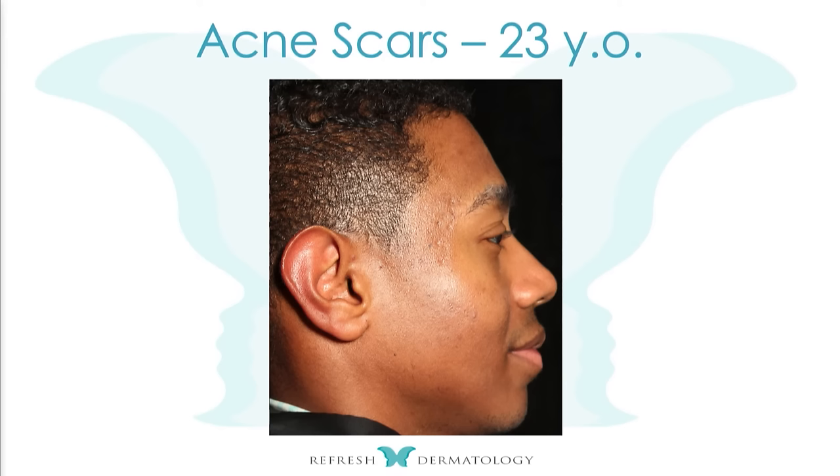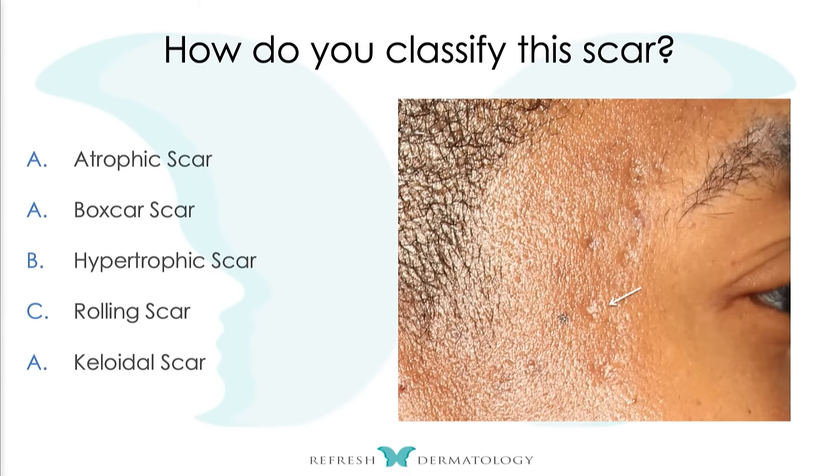Now let's go to the main topic: acne scars. What can we do for this 23-year-old gentleman? He's making real money now and wants to address his acne scars. The first thing I asked is: do they bother you or do they bother your mom? He said they bother him. He's a financial analyst, so he's ready to invest in himself. Ask the why — because if you understand their why and they're willing to partner with you, you can figure out how to proceed. If they're not willing to partner with you, don't do anything.